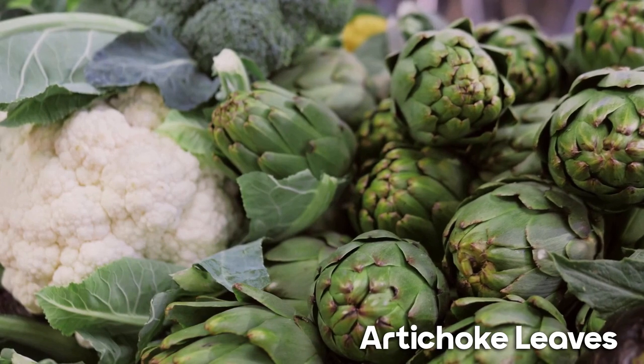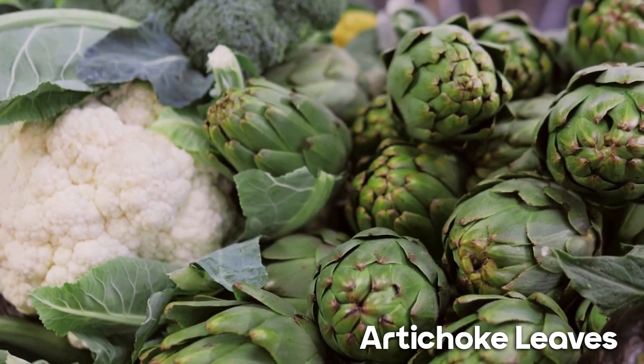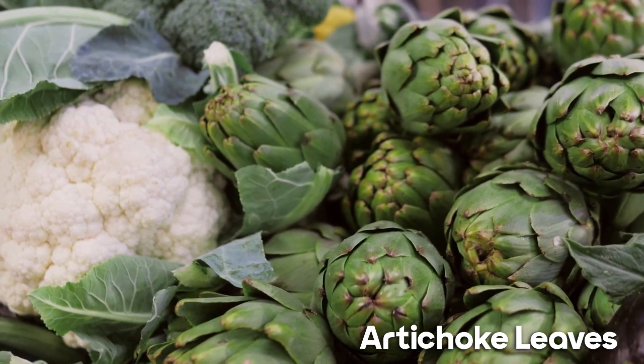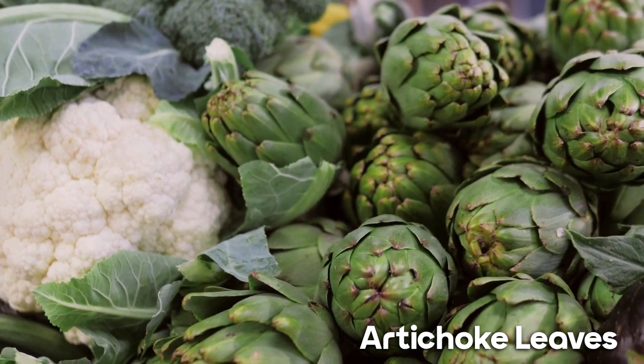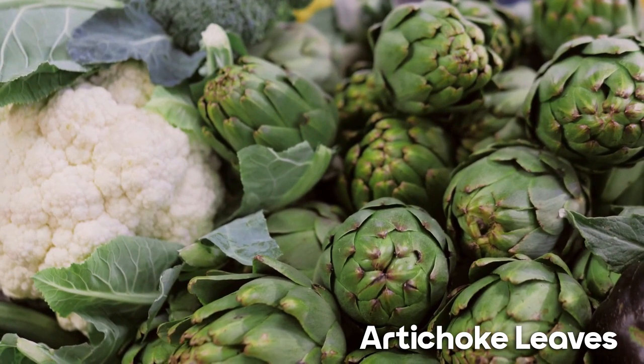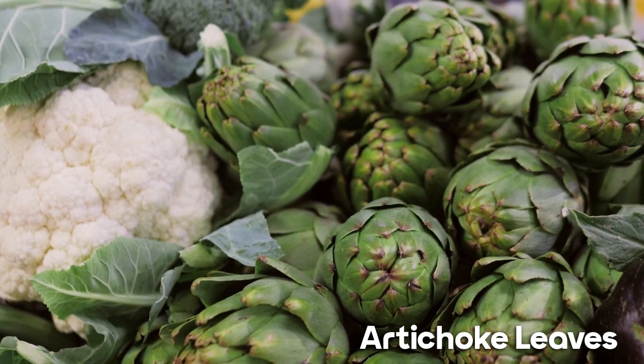Artichoke leaves are not just for the kitchen — they are a powerhouse for liver health too. The leaf extract contains cynarin and silymarin, which can support bile production, a vital function of the liver in digestion and detoxification. Regular consumption can pave the way for a happy and healthy liver.